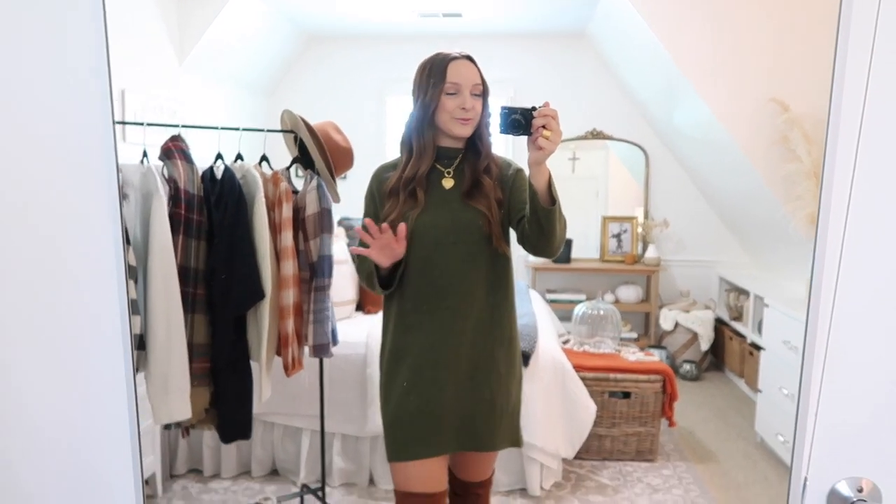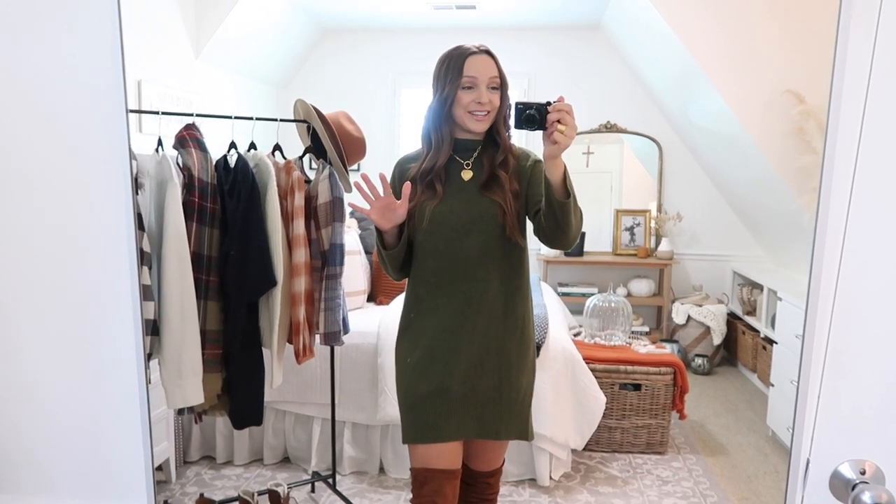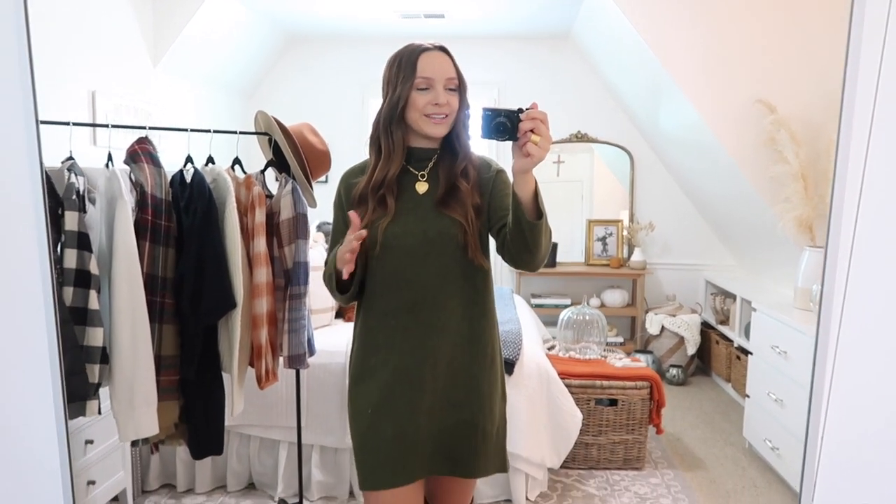I'm going to start off first with this sweater dress. I have told you guys many times before that I am such a dress kind of girl — I would always choose wearing one over having to put on jeans. I always get super excited when Target puts out a new one for the fall season. They usually come in a couple different colors. The price point is just so good, great quality, and they're super cute and cozy to style so many different ways all season long.